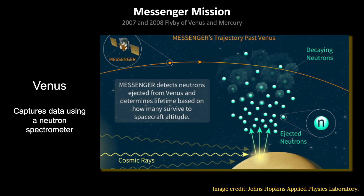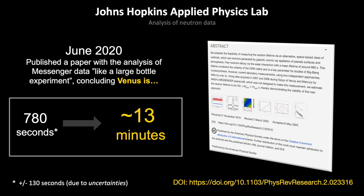As MESSENGER flew by Venus on its way to Mercury, it had a neutron spectrometer and was able to detect neutrons ejected from Venus — cosmic rays hitting the atmosphere and ejecting neutrons. It was able to capture some of these neutrons and measure the decay. Fast forward many years — more than a decade later — Johns Hopkins published a paper on the analysis of that data.